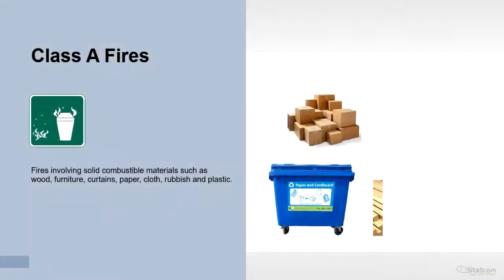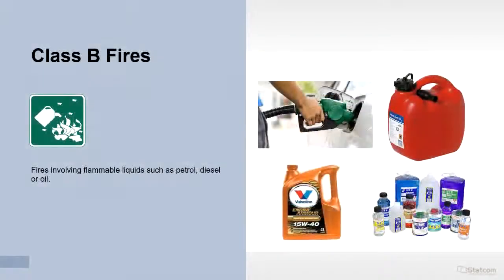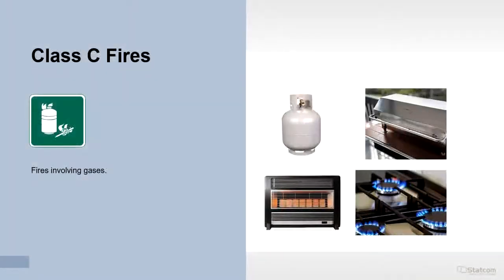Class A fires are fires involving solid combustible materials such as wood, furniture, curtains, paper, cloth, rubbish and plastic. Class B fires involve flammable liquids such as petrol, diesel or oil. Class C fires involve gases.